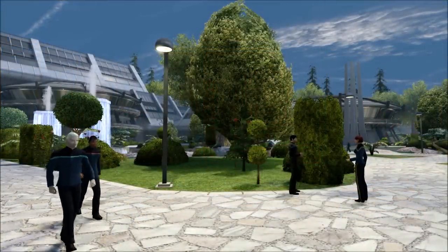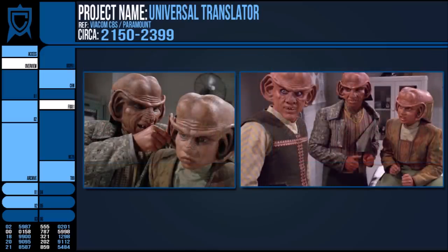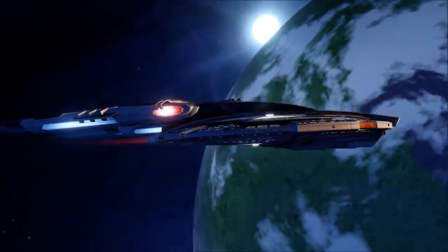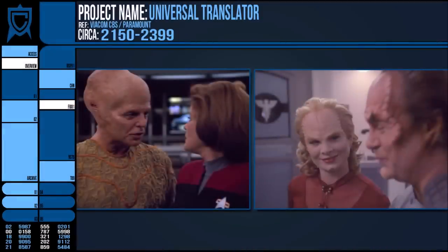Aside from translation software being installed in almost every terminal capable of communication and anything linked to big enough computer cores, personal translators were common too. The Ferengi, for example, had implants in their lobes to perform this function on the fly, translating received languages for them, which makes sense for such a commerce-centric species. On board Federation vessels, it's often assumed that the Universal Translators are simply off for the most part, as crews genuinely do speak English. There are many instances of a person deliberately speaking another language that is not translated automatically, showing that the UT must not be active all the time.